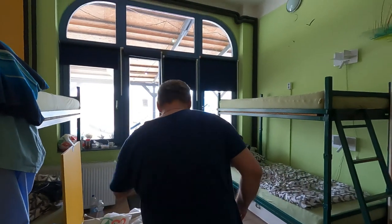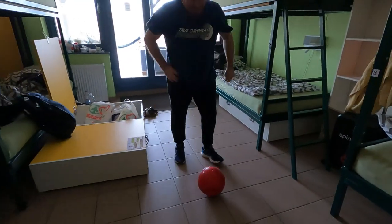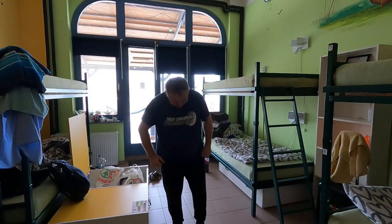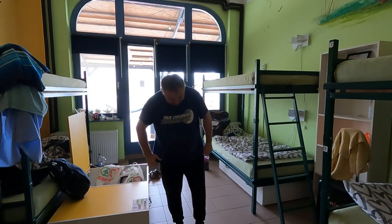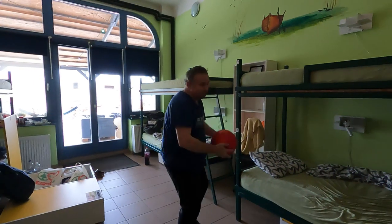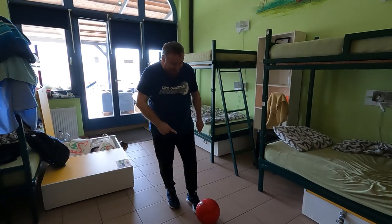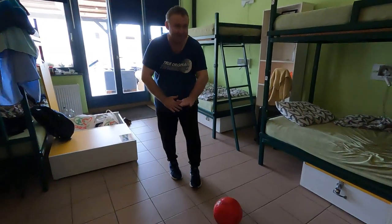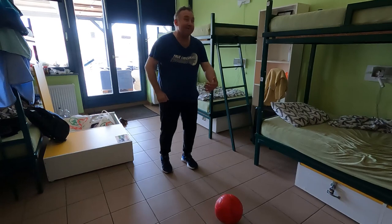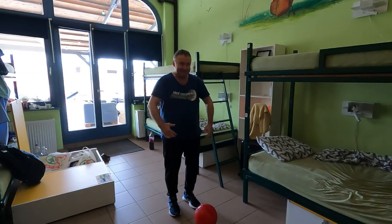We have a guy in the hostel who's going to do some tricks with the soccer ball — the football. Let's see what he can do. He's getting set up. It has to be done with a shoe apparently, but it's not like before because it's the first time with this shoe.